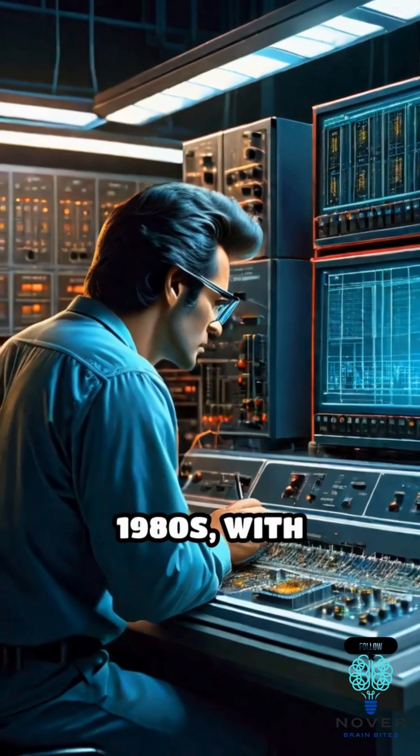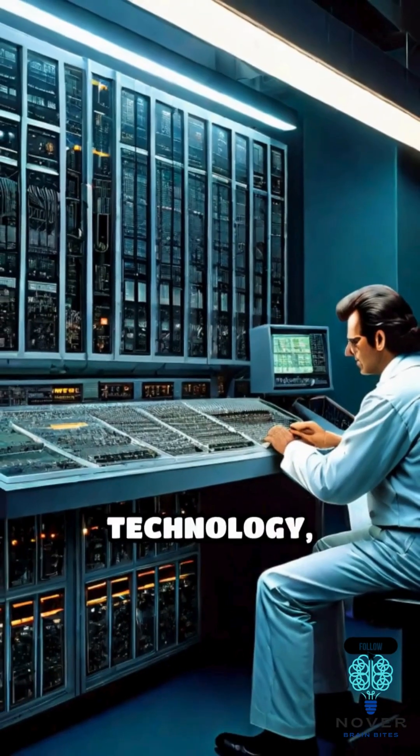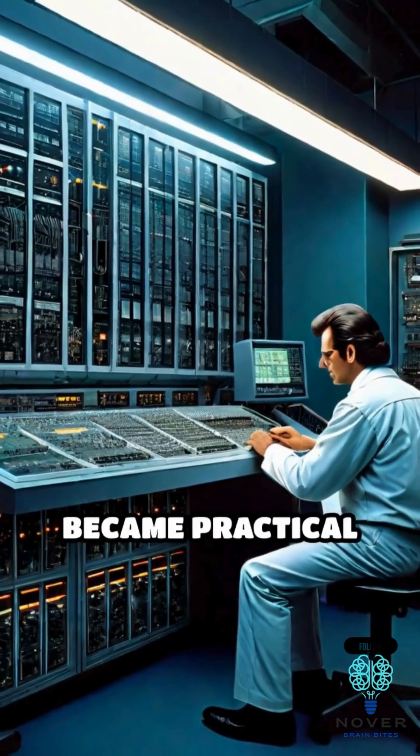It wasn't until the 1980s, with advances in microprocessors, batteries, and display technology, that laptops became practical for the public.